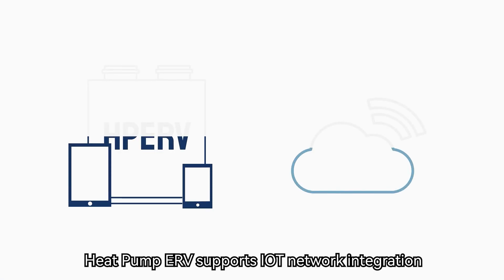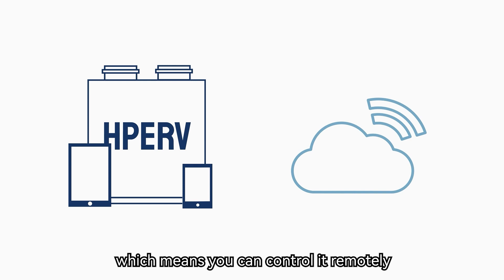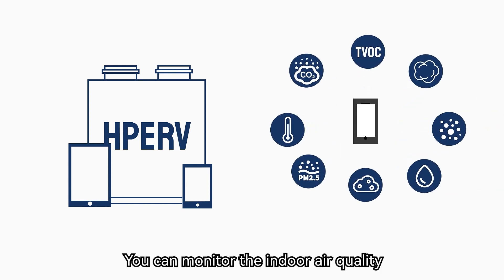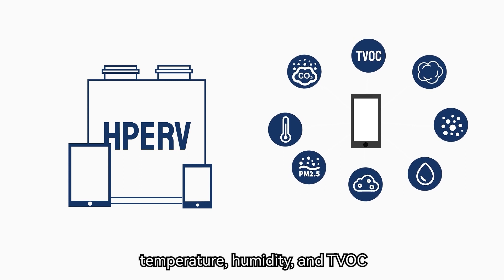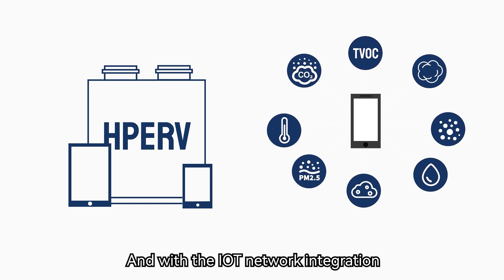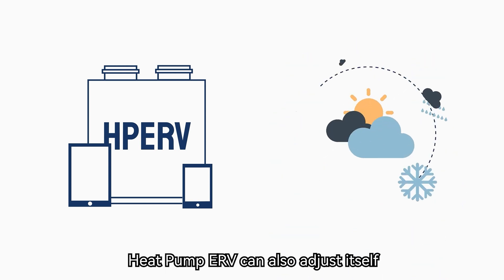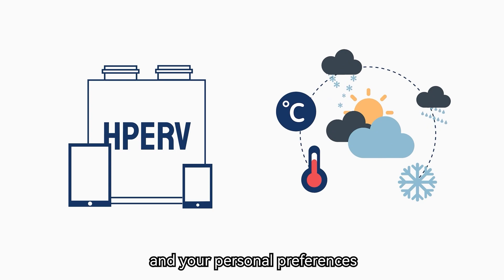Heat Pump ERV supports IoT network integration, which means you can control it remotely with your smartphone anytime, anywhere. You can monitor the indoor air quality, including CO2, PM2.5, temperature, humidity, and TVOC. With IoT network integration, Heat Pump ERV can also adjust itself automatically according to the local weather forecast and your personal preferences.